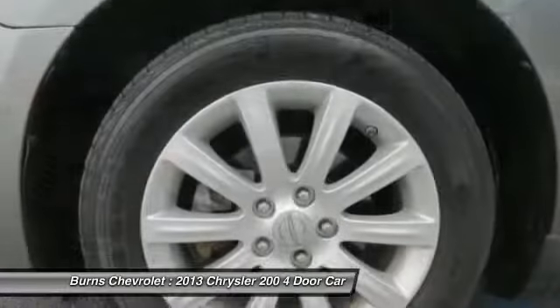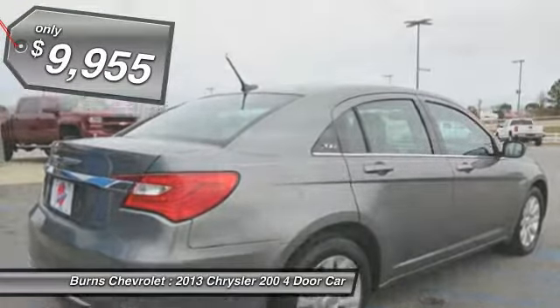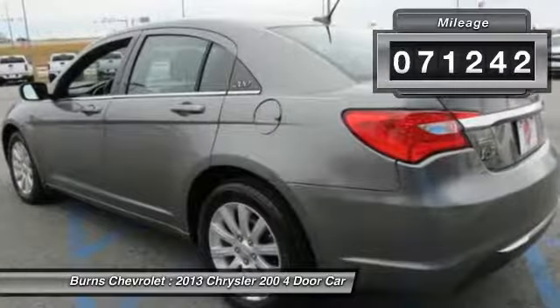This 200 model for Chrysler takes an aggressive step into a competitive market and is priced below $10,000. This vehicle has less than 75,000 miles.